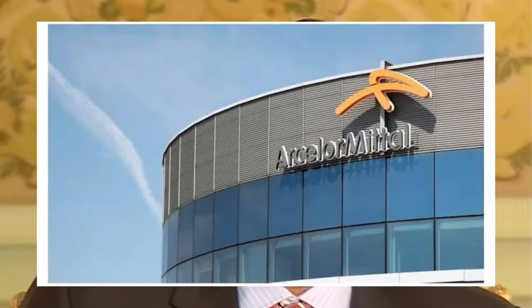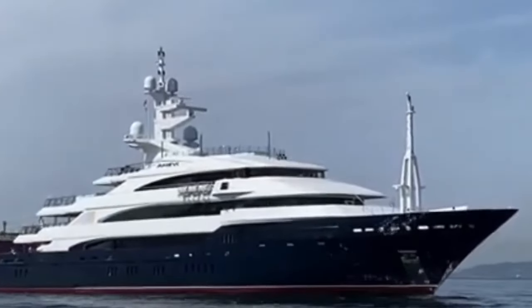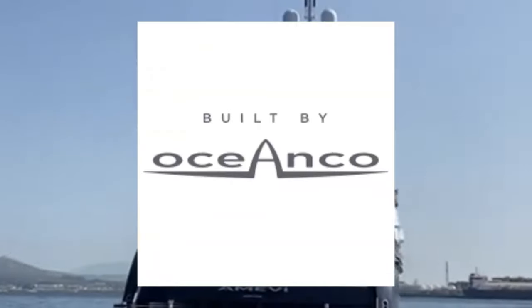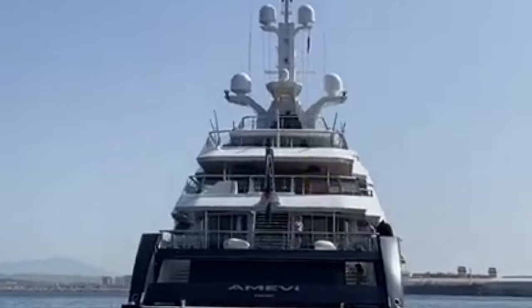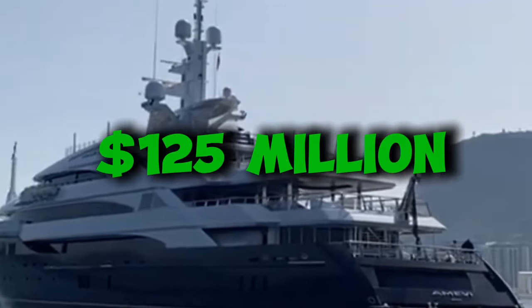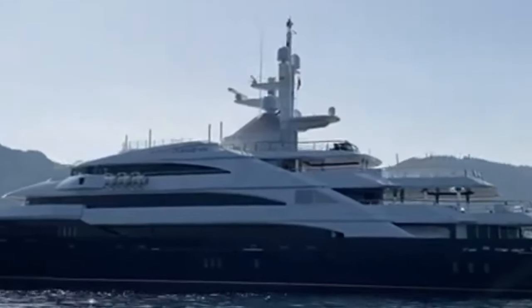Lakshmi Mittal — this guy's not just rich, he's swimming in steel, literally. He's the big boss of ArcelorMittal, the world's largest steel-making company. And when you're the king of steel, you don't settle for any old boat. Meet Amevi, Mittal's personal slice of ocean heaven. This bad boy was built by Ocean Co., a shipyard in the Netherlands, and it cost a whopping $125 million to build. That's like buying a small island, but instead Mittal decided to make his island float.